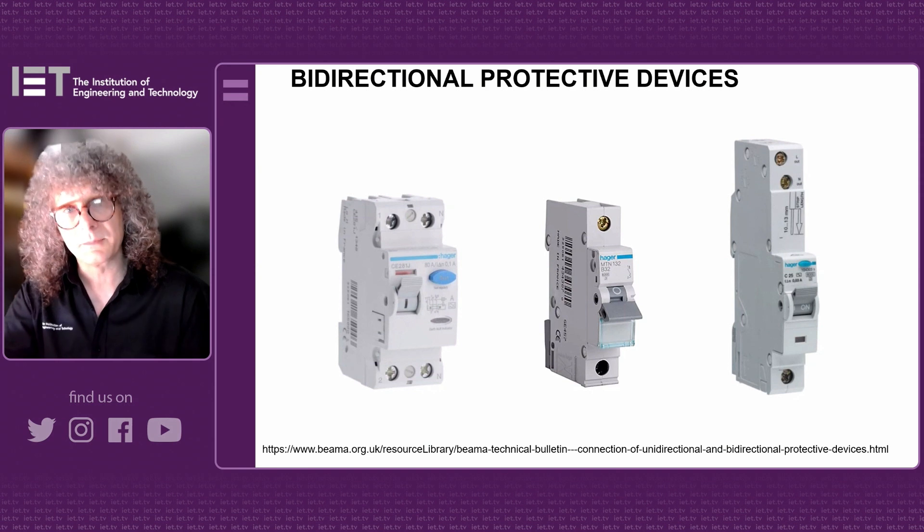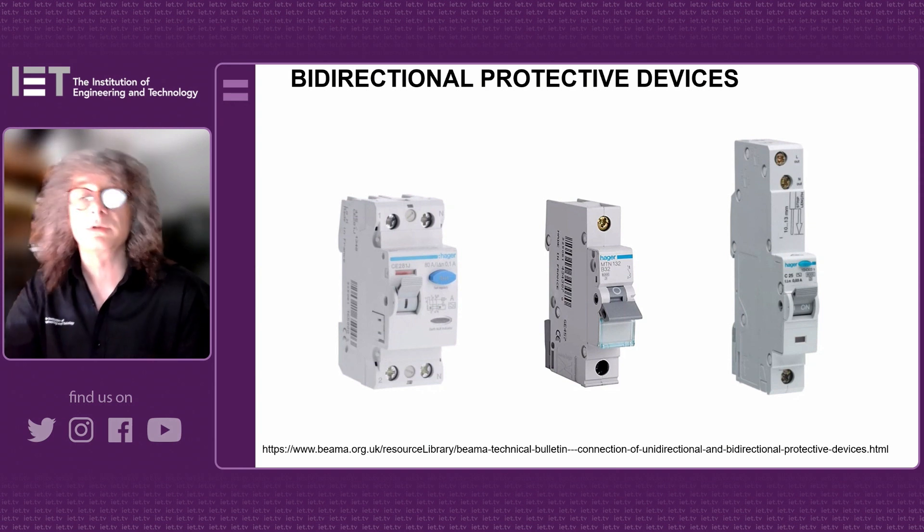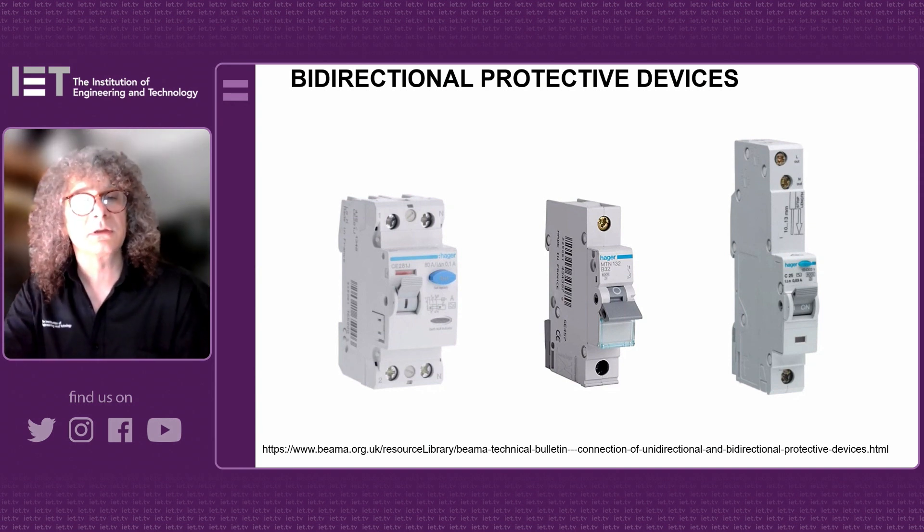The problem is that the protective device in that circuit needs to be suitable for power flowing in two directions — bi-directional. If it's only suitable for flowing in one direction, it's uni-directional. How do you tell the difference? Uni-directional devices are marked at their terminals — you'll see supply and load. If the device isn't marked at its terminals, it would be bi-directional. But if there's any confusion about the device you've got, always go back to the manufacturer.